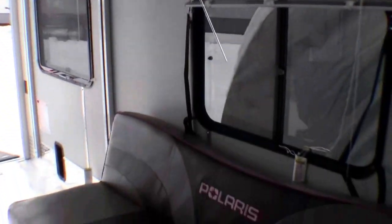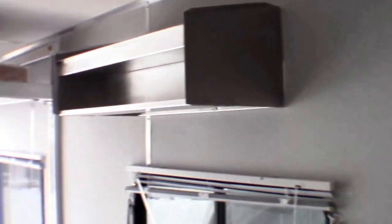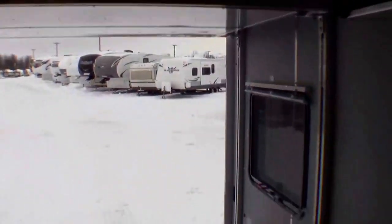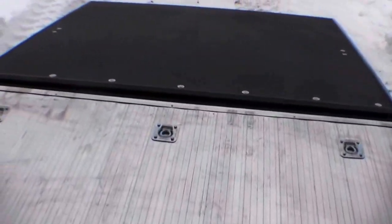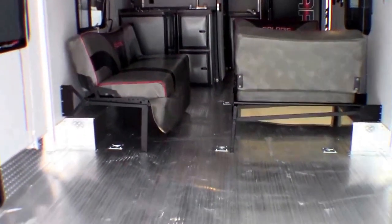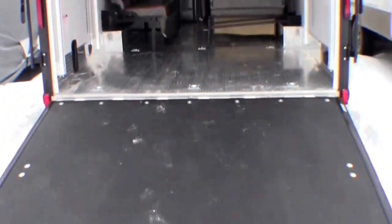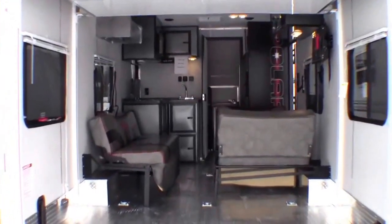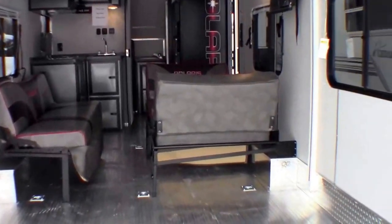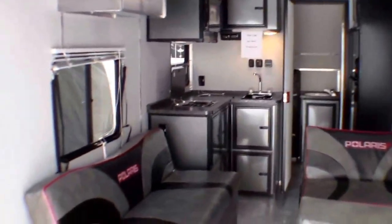Push a button and that bed goes right down for you. All aluminum construction. Then you've got your couch that goes into a bed as well, so you can sleep six people in here. Bring your toys, have fun, pack up and go home. Just a great toy to take to Sturgis. My name is Andy Johnson. I'm at Bullion RV. If you're interested in our 22 foot Polaris Edition Living Light, just call or text me at 218-391-HANDY. Thanks for watching and I hope this video was helpful.